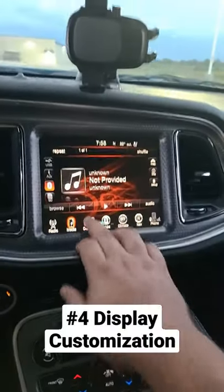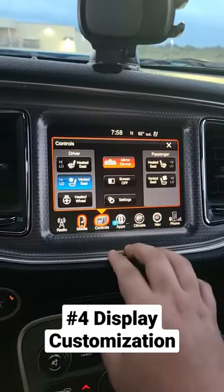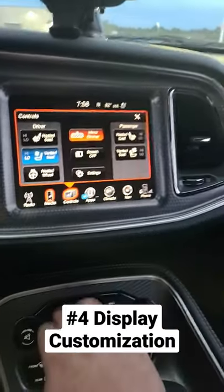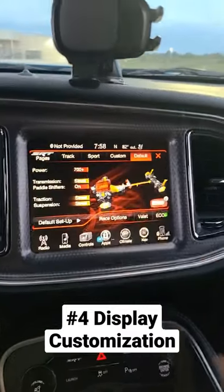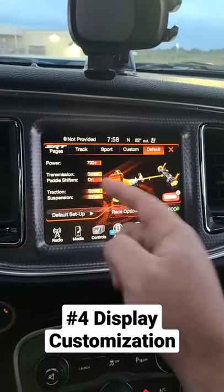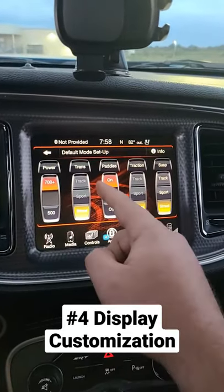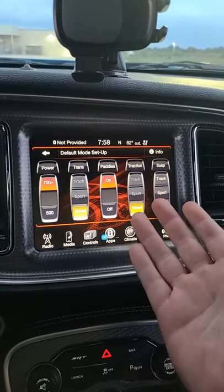Number four is going to be customizability on the center console. You've got heated and cooled seats, heated steering wheel, and in the SRT pages you can adjust your power, your transmission, your traction, and your suspension all at the push of a button — 500 horsepower, trans, track, sport. It's that simple.